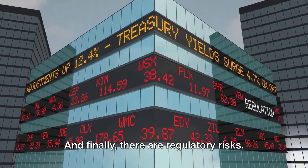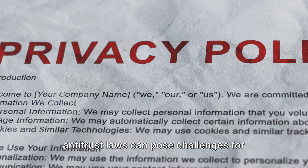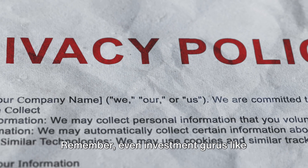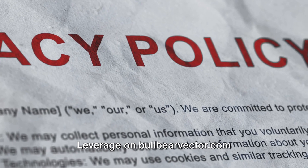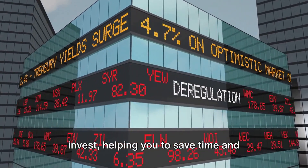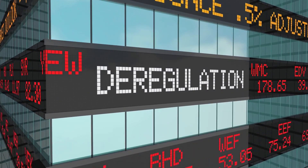Finally, there are regulatory risks — issues around privacy, security, and antitrust laws can pose challenges for tech companies. Remember, even investment gurus like Warren Buffett, Peter Thiel, and Kathy Wood do their homework before investing. Leverage bullbearvector.com to find the right stocks and options to invest, helping you save time and reduce costly mistakes. Arm yourself with knowledge and happy investing.